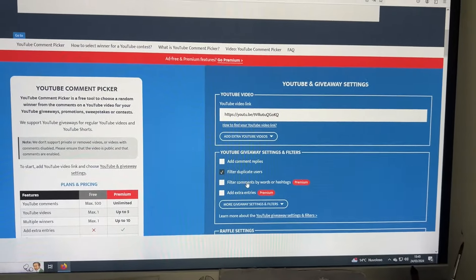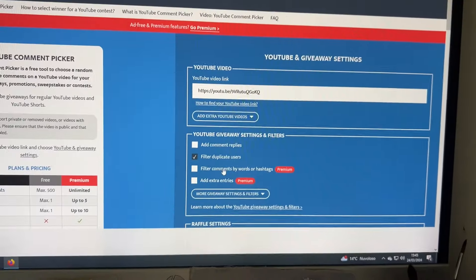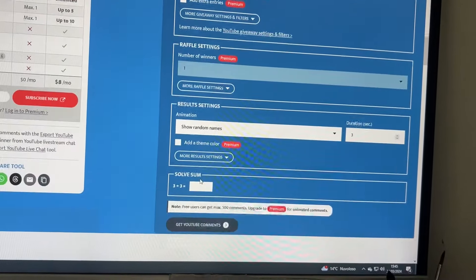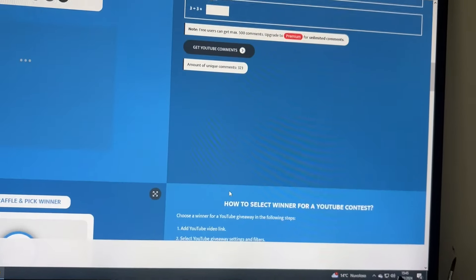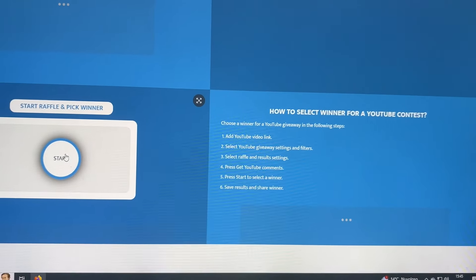Here I am with the YouTube comment picker. I put the video in here — excuse me for shaking — and we're going to go down here, filter duplicate users. I've got the YouTube comments: 323. And start raffle and pick winner. Good luck everybody!